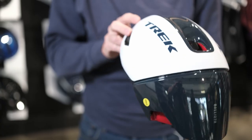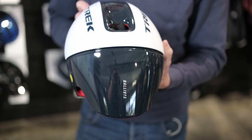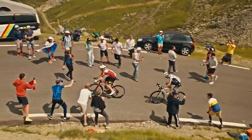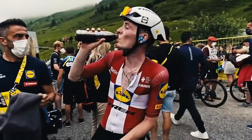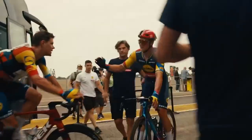The Ballista is Trek's most aero road helmet on the market. It's been designed in a wind tunnel with the athletes in mind and in the ecosystem of the new narrow handlebars that have been designed.